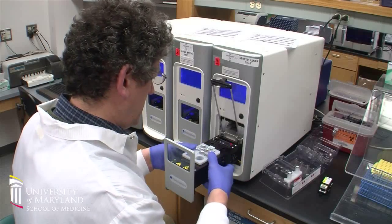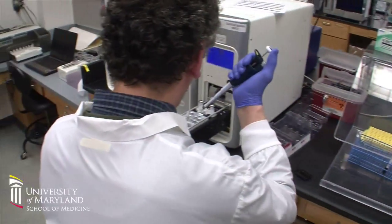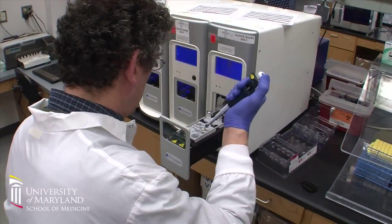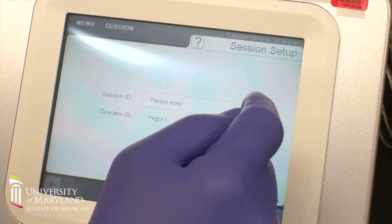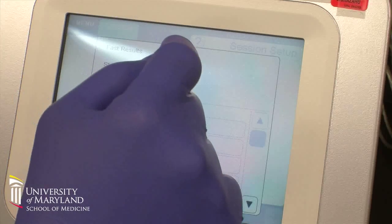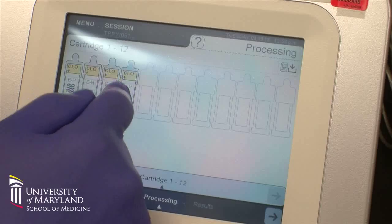Another test helps determine whether people are likely to respond well to Plavix, a blood thinner used to prevent clotting, heart attacks, and stroke. Historically, some patients may experience adverse drug side effects. With this new test called a CYP2C19 genotyping test, within 3.5 hours we can tell physicians whether they should use a high dose or low dose.